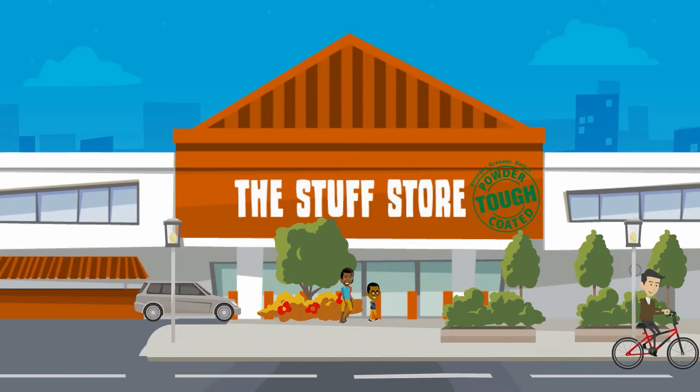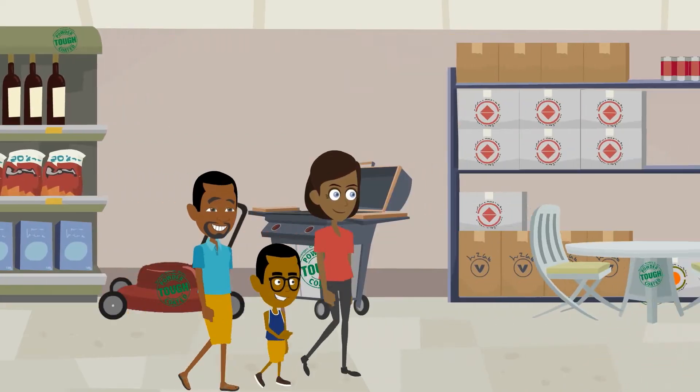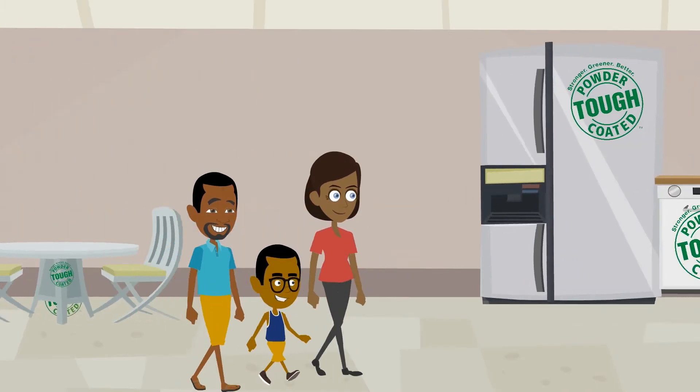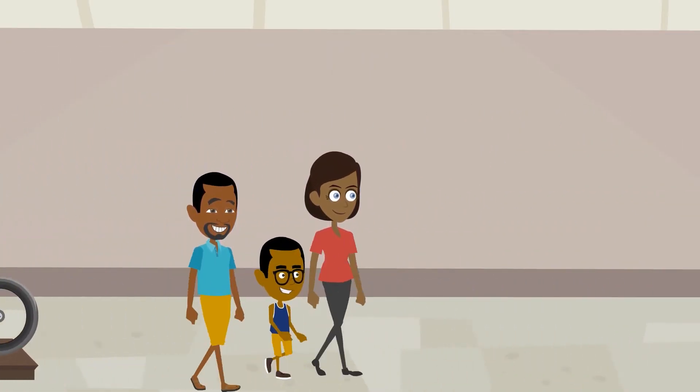Life is filled with small moments, and if you look closely, powder-coated products are with you every step of the way. From lawn furniture to exercise equipment, refrigerators, and even metal toys, powder-coated products are all around you.